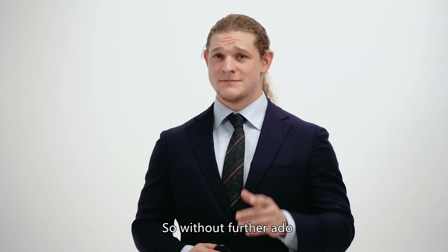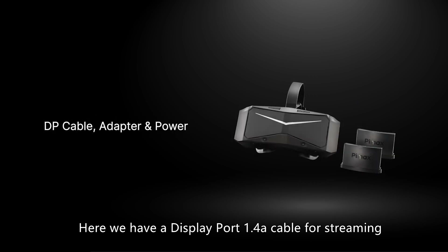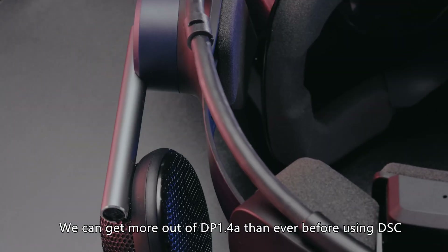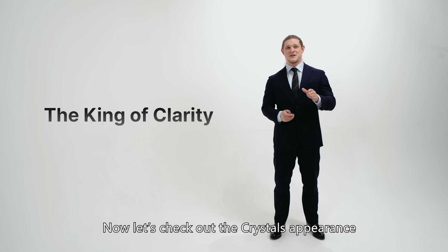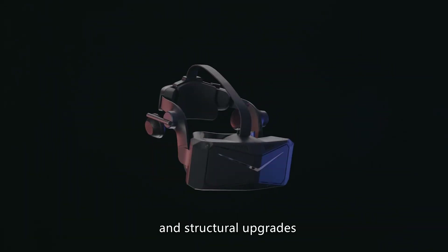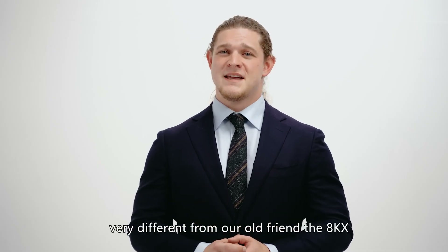So, without further ado, let's jump right in and check out some of the big questions many enthusiasts have asked about. We'll start with some info on the accessories. Here we have a DisplayPort 1.4 cable for streaming, about 5 meters long. We can get more out of DisplayPort 1.4 than ever before using DSC and other techniques, allowing extremely high definition images. Now, let's check out the Crystal's appearance.